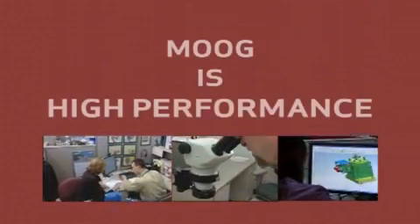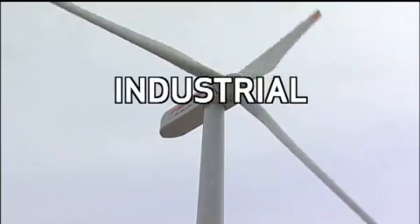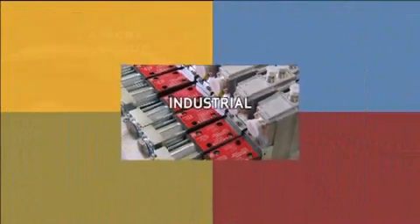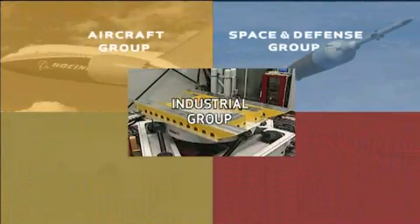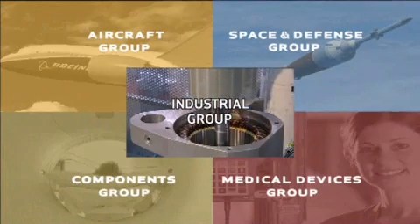And that's just the start. For machine builders and design engineers around the world, Moog is high performance. The Moog Industrial Group is a key part of Moog, a multi-billion dollar designer, manufacturer, and integrator of precision control products and solutions spanning a variety of industries that has been in business for 60 years.